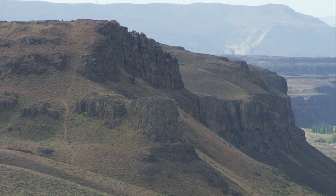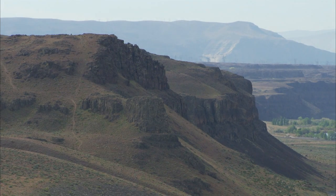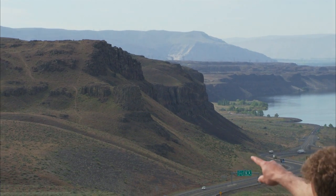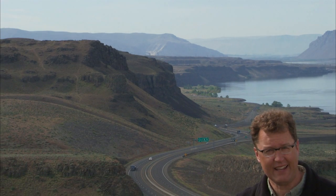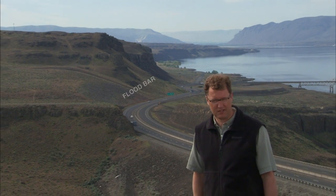Beyond it is our local bedrock. You can see the dark brown to black, but notice that the steep cliff is unusual. Without the Ice Age floods ripping that face off, you could have hiked from the top of that cliff gradually all the way down to the Columbia River, like in the Yakima River Canyon south of Ellensburg. But instead, the steep cliff and the flood deposits — the flood bar — are great evidence for something unusual here: the Ice Age floods.